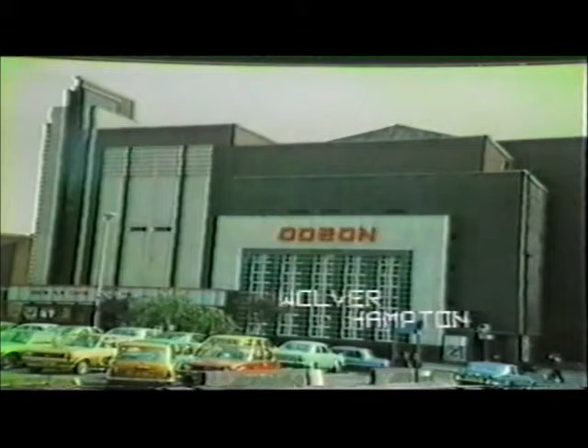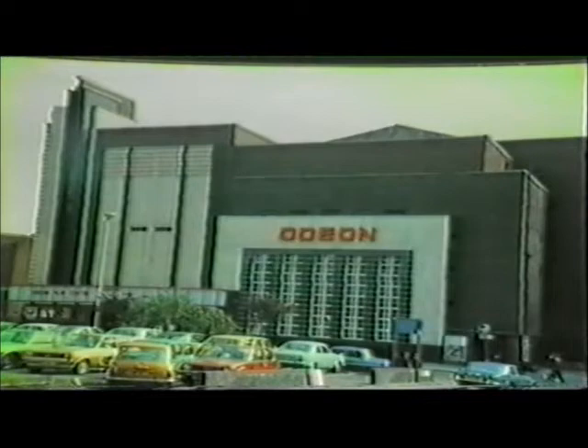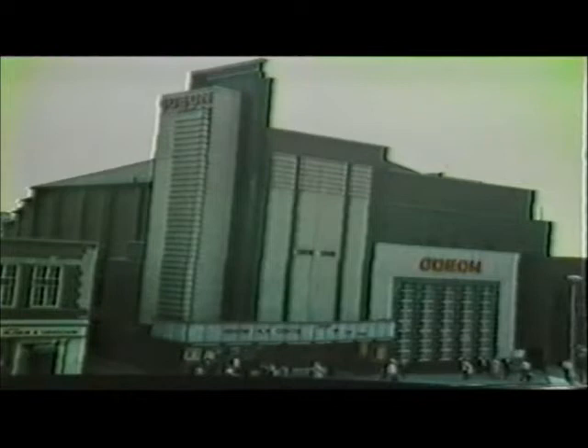Weedon at Wolverhampton resulted in another excitingly handled exterior. The auditorium was rather an anti-climax, with parallel coves in the ceiling and sidewalls that were originally lit by concealed lighting.